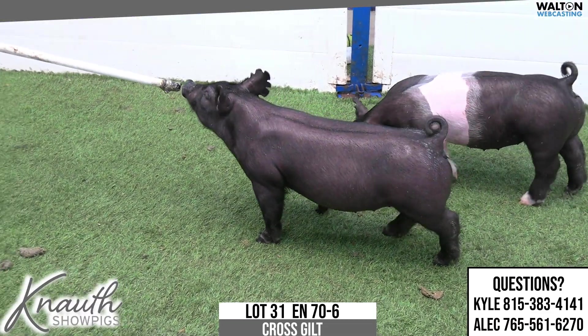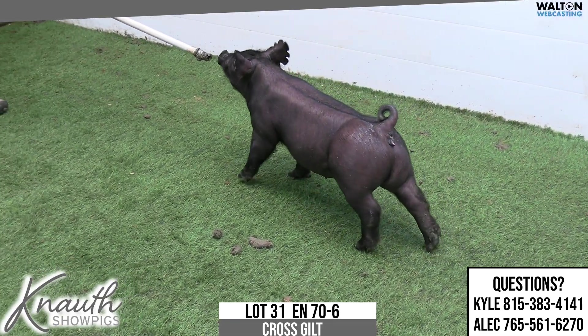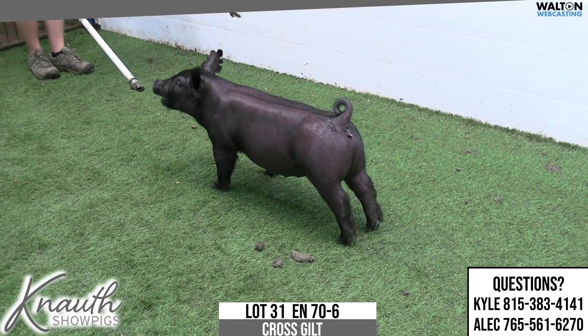Lot 31, 70-6, Crossbred Gilt. Smokin' Joe, play it cool. Yeah, black gilt here — love the mating.